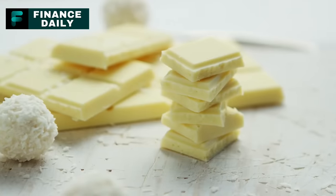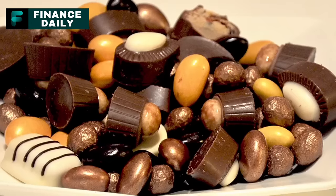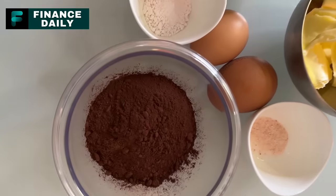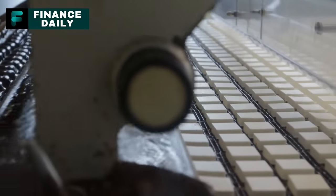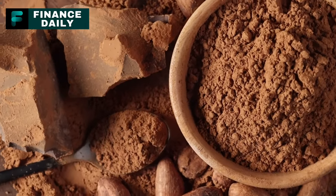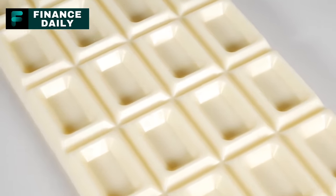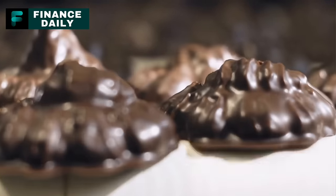White chocolate — hold onto your sweet tooth, because there's a twist. Despite its name, white chocolate is a bit of an outsider in the chocolate family, because genuine chocolate has cocoa solids and white chocolate skips this entirely. Instead, it's made with cocoa butter, sugar, and milk products. The issue arises when brands cut corners — some manufacturers swap cocoa butter for cheaper fats, resulting in a white chocolate that feels waxy and leaves your taste buds wanting more. And the FDA doesn't have a stringent definition for white chocolate, making it easy for brands to blur the lines.